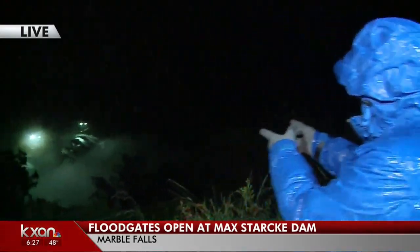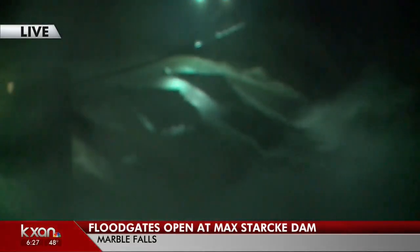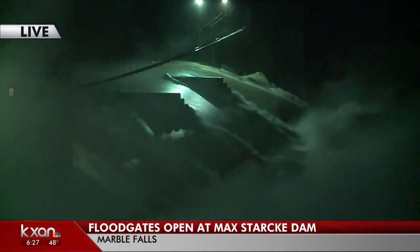At this point, what we know is that all of the floodgates here on the Max Starkey Dam are open. I'm going to go ahead and take a step out of the way and just show you this picture right away. You can see the incredible amount of water that is pouring out of the lake and headed down the river at this point.